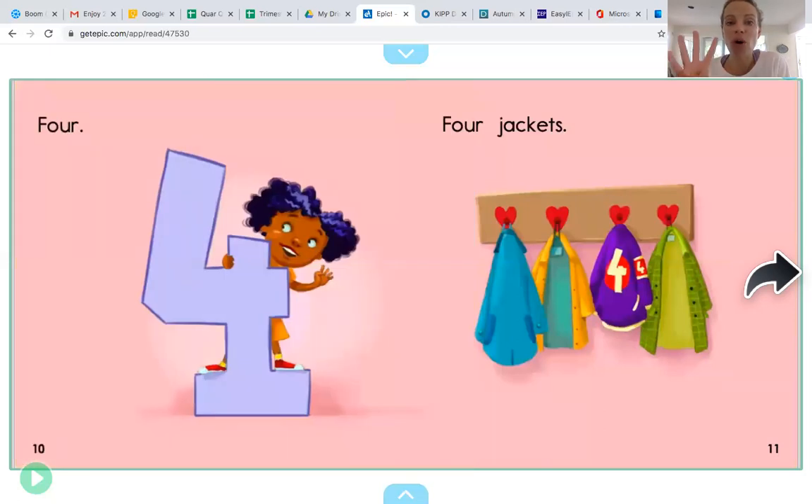Four. Four jackets. One, two, three, four. Four jackets goes with the number four. You did it. You counted four jackets. Nice job. Let's try some more.